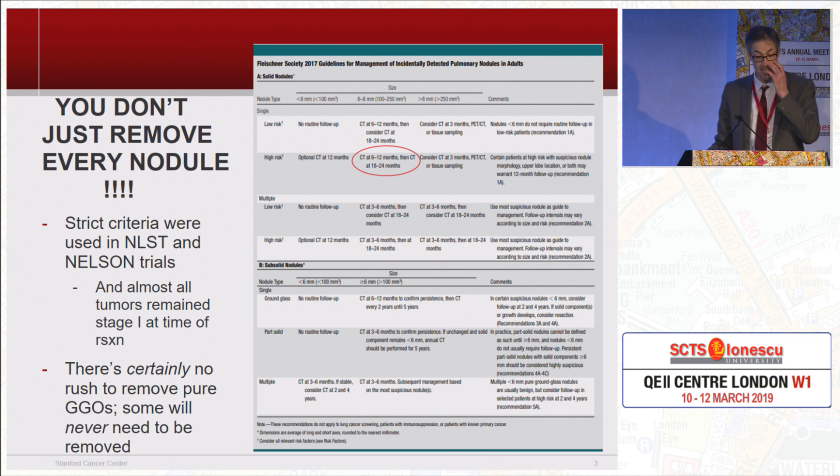The most important thing I'll say in this entire talk — and you've heard allusions to this in some of the prior talks — is you do not just take out every nodule. The way these studies were successful and reduced risk was by having very strict criteria about what nodules you follow. Almost all of them you follow, and even with these very strict criteria, you're not just jumping in and operating on every nodule — you still have almost every tumor remaining at stage one. That's really the key to this.